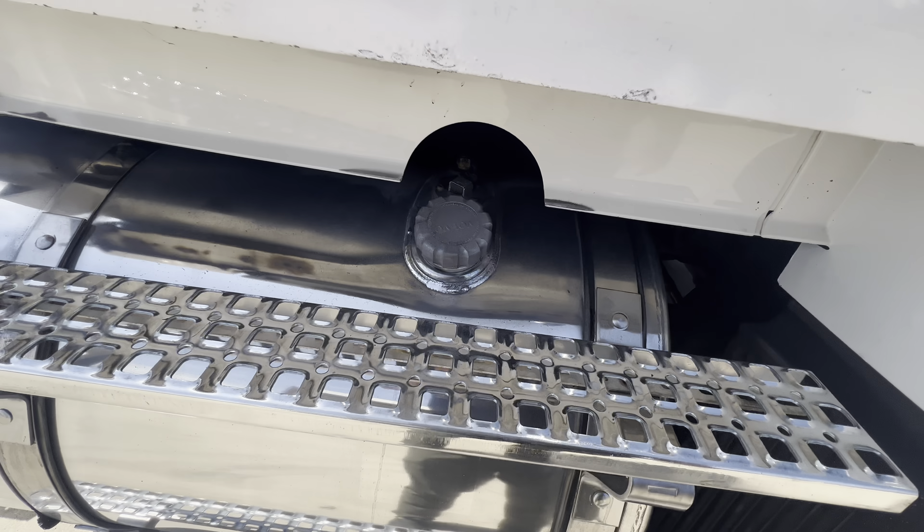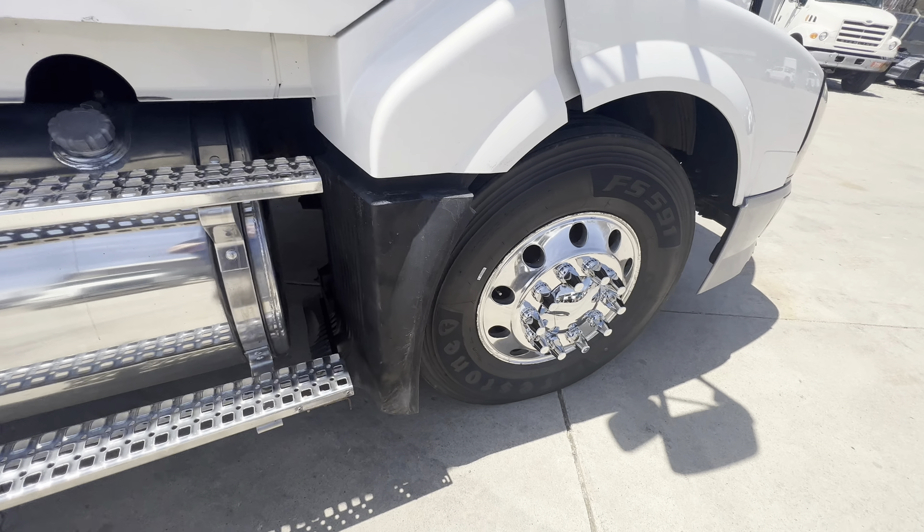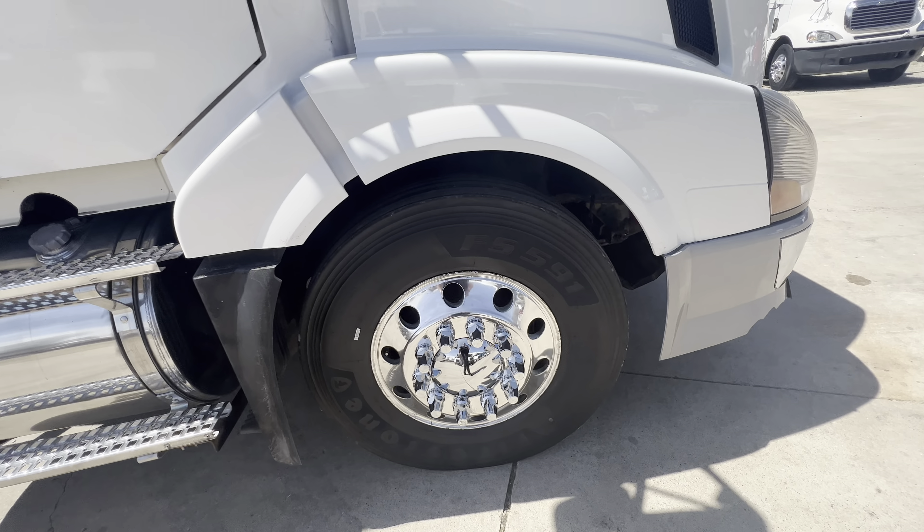This holds fuel, this holds fuel — maybe a hundred gallons. Those are wheels.